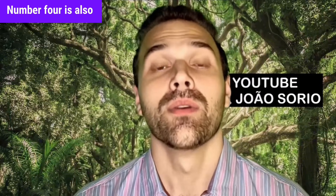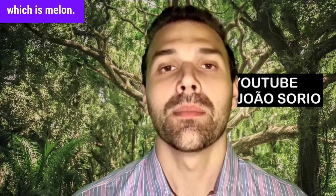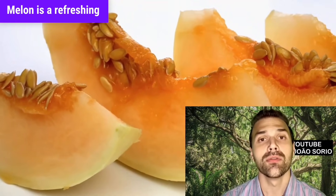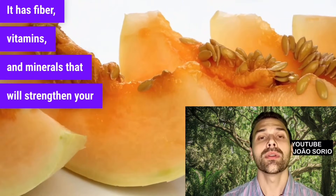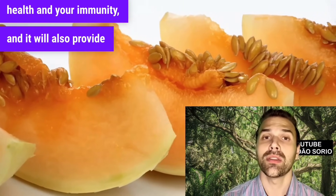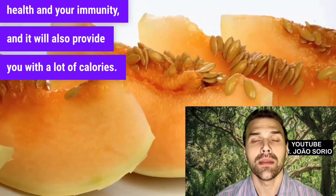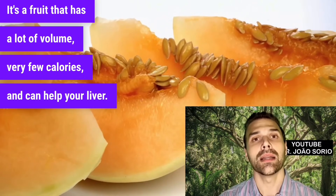Number four is melon — a really delicious, refreshing fruit. It has fiber, vitamins, and minerals that will strengthen your health and immunity. It's a fruit with a lot of volume, very few calories, and can help your liver.